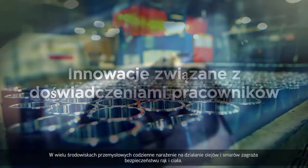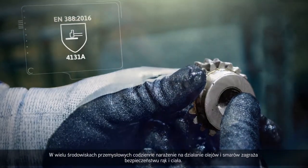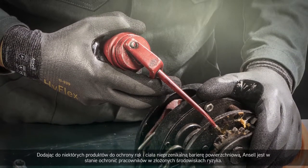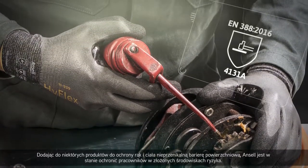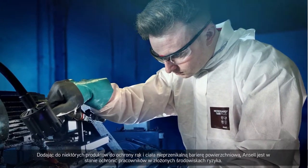In many industrial environments, daily exposure to oils and lubricants compromises hand and body safety. By adding a repellent surface barrier to some of its hand and body protection products, Ancel can protect workers in complex risk environments.